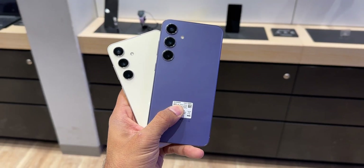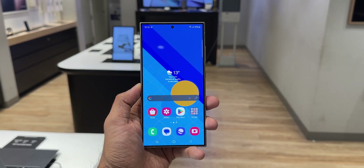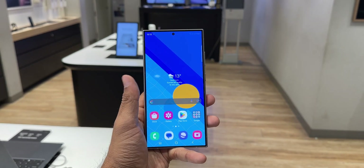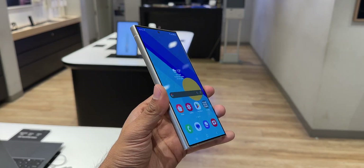Let me know whether you own a Galaxy S24 series and which phone you own — drop a comment below. Also let me know your thoughts about this update, and be sure to subscribe to the channel. I'll keep you posted as soon as the update arrives on the Galaxy S24 Ultra that I have here. Thanks for watching — my name is Salian, signing off, cheers!